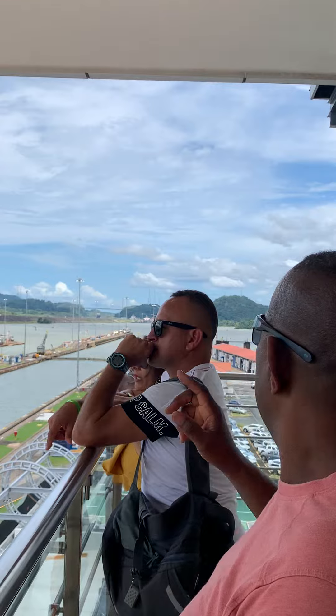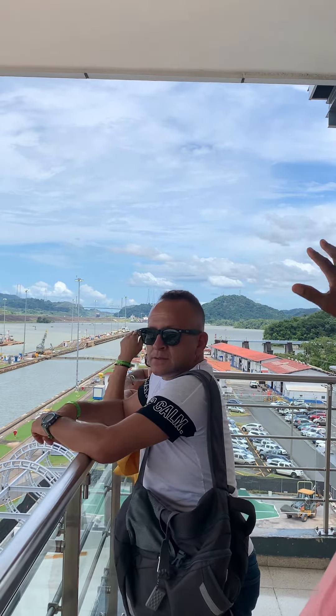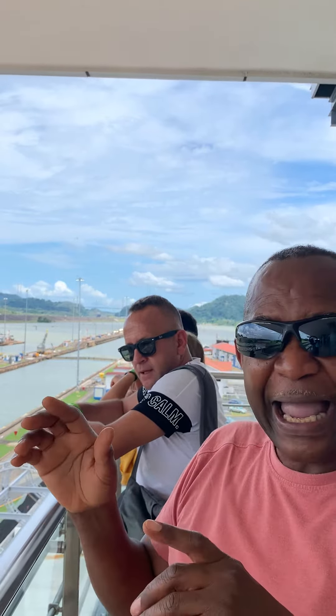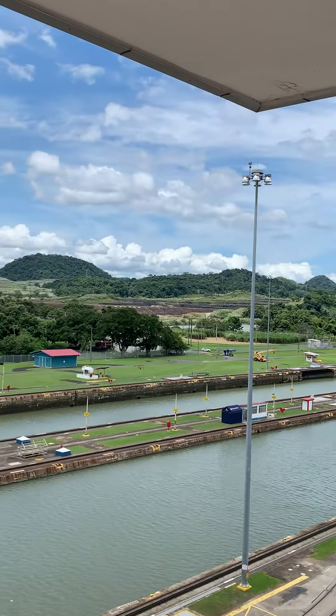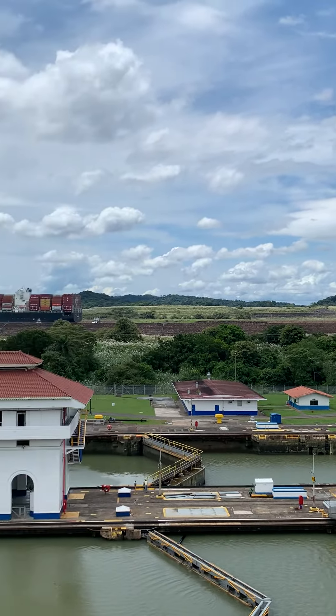If you look ahead of me, you can see the canal has four different levels, and we have a ship coming through right at this time. Look at this ship as it makes its way into the canal.